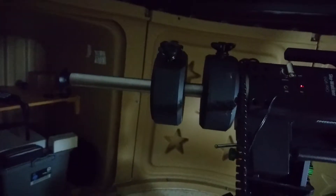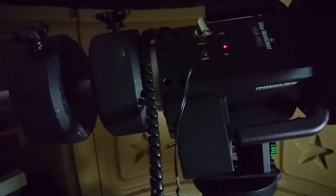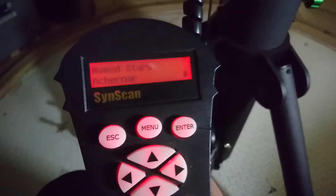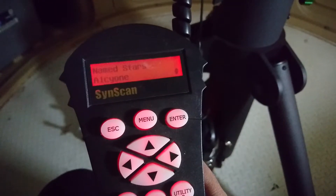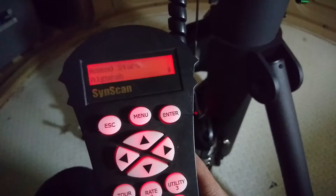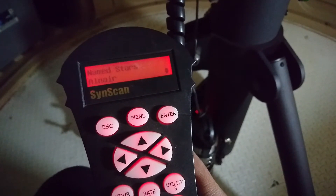Right now it's pointing towards the Orion Nebula perfectly — I can see the Orion Nebula in the eyepiece. Let's navigate to another star: going into the named stars list, let's look at Alphard, which is still towards the eastern sky.